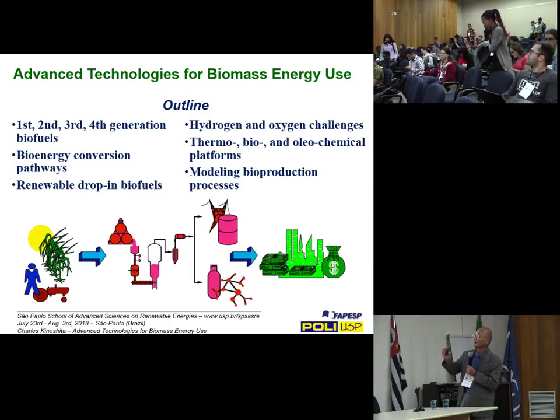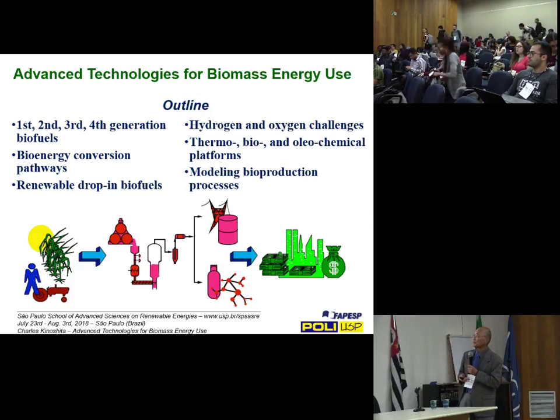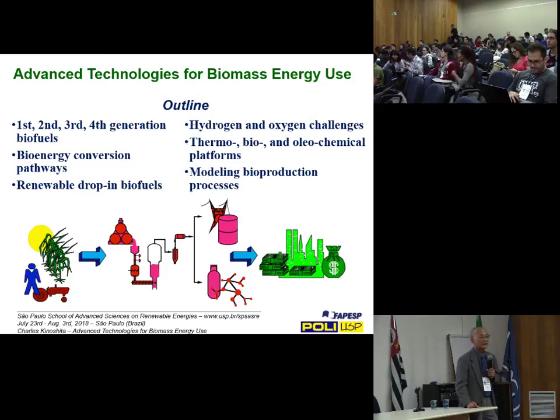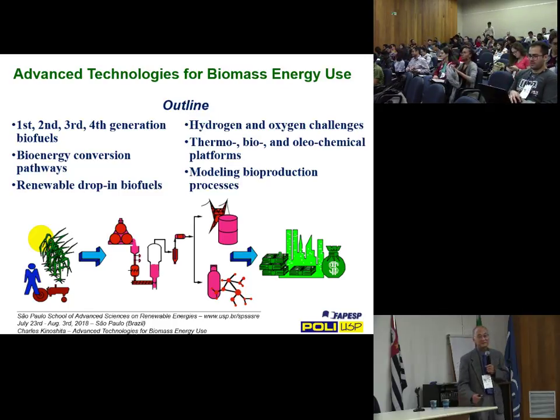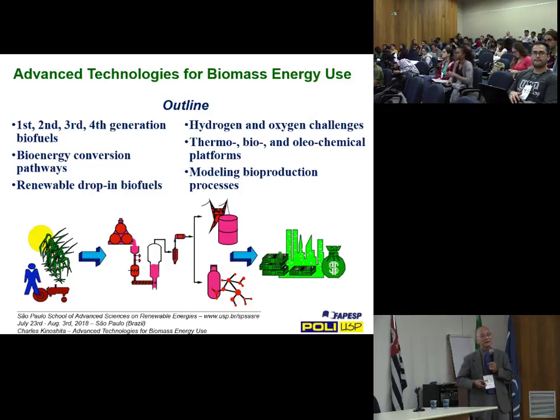Picking up from there this afternoon, I'm going to move on to the bioenergy conversion pathways and then renewable drop-in fuels. Whereas I spoke about electricity generation earlier using mostly mature technologies, when it comes to renewable drop-in fuels — except for the oleochemical or oil-based pathways — there's nothing really commercial available right now. There are a lot of things in development, demonstrated, but not much commercial activity. I'll talk about the biggest bottlenecks: the hydrogen and oxygen challenges.